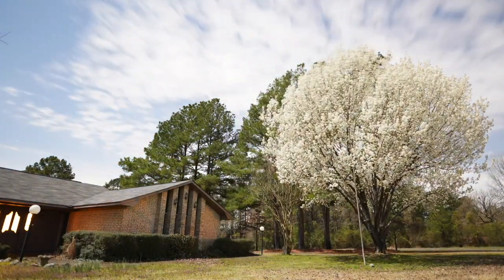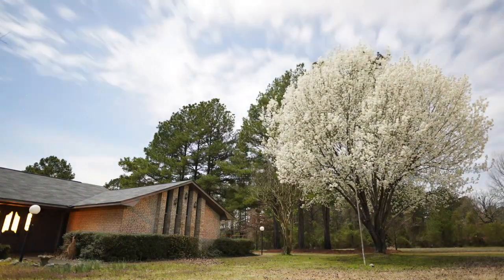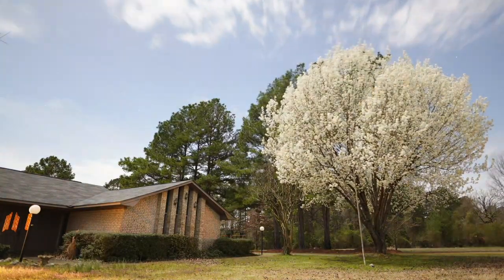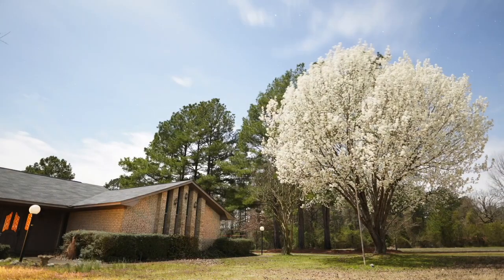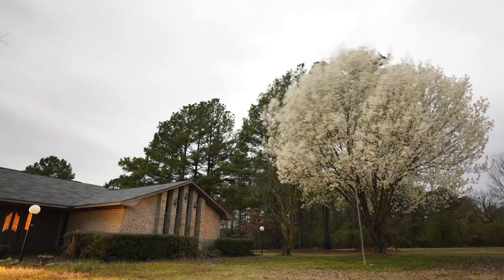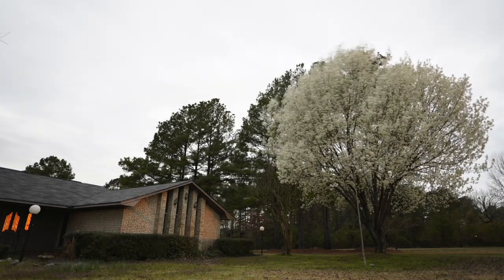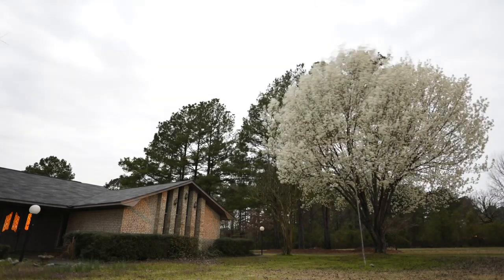This is a night time-lapse. The Bradford pear tree was in full bloom — it was a full moon night — so I set the exposure so that it would appear to be like daylight. But this is a night sky and you can see the blur in the clouds as they're blowing by. That Bradford pear tree only does this for a few days each year and I was able to catch it just right. I like this time-lapse a lot.